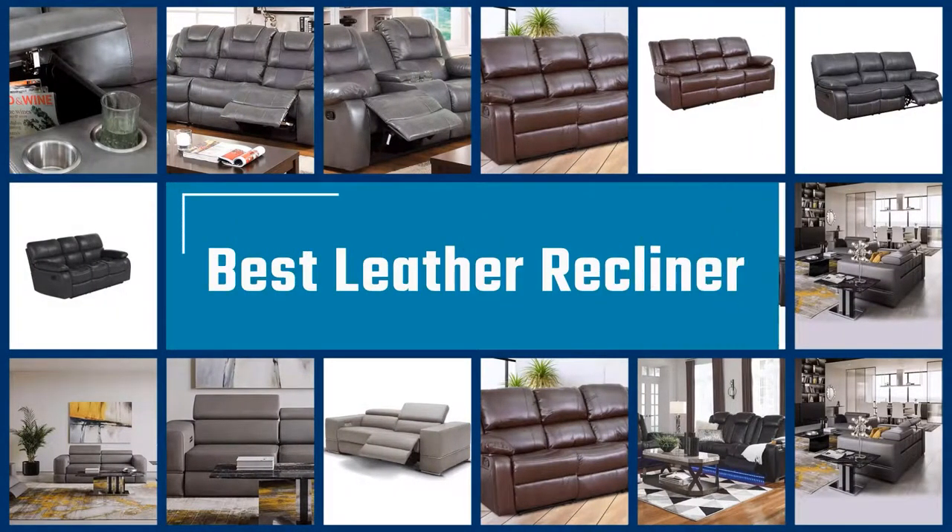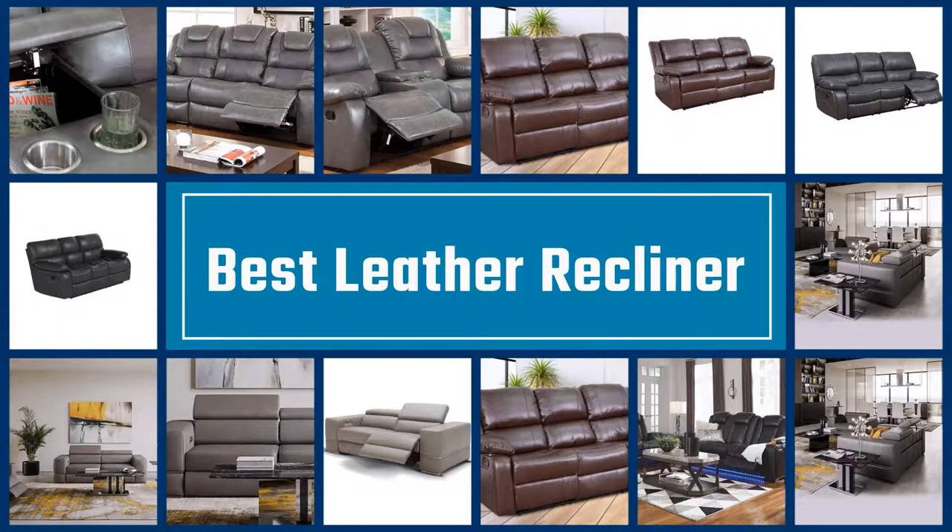Here we present the five best leather recliners. Let's get started with the list.